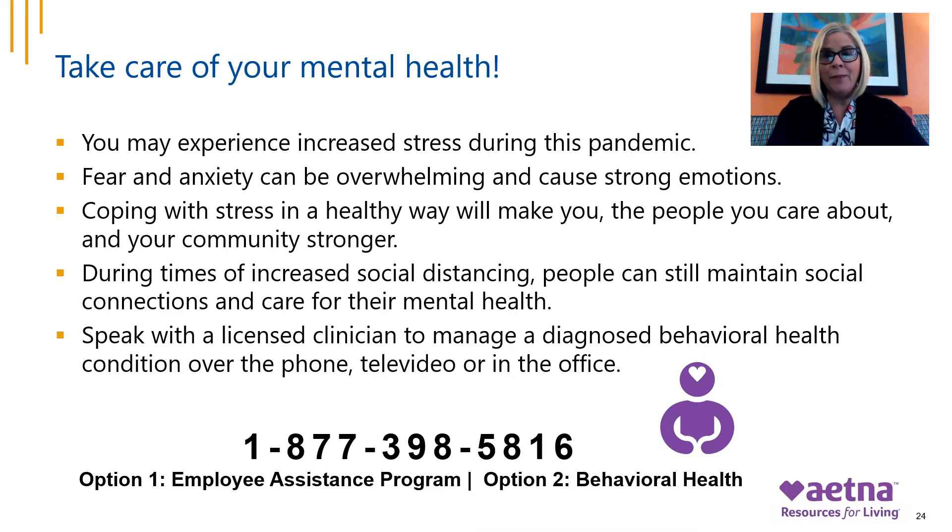Welcome to your Aetna Employee Assistance Program and Behavioral Health Benefits. My name is Denise Scott, Account Director at Aetna. Your EAP and Behavioral Health Benefits provide a variety of resources and services available to you and your family members to take care of your mental health and well-being. Many of us have gone through challenging times and may have experienced increased stress during this pandemic. We are here to provide you with support and to get you through these challenging times.